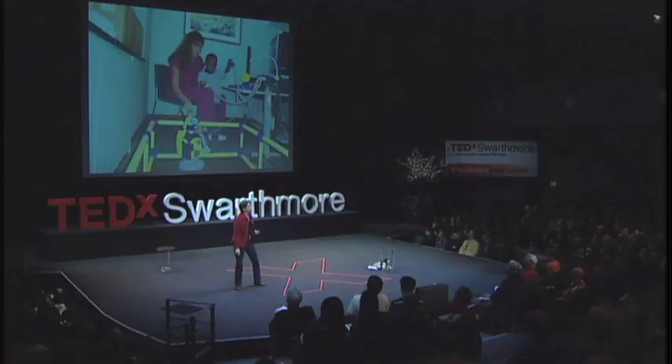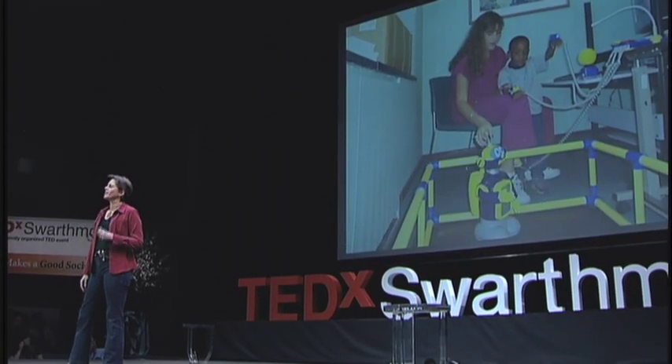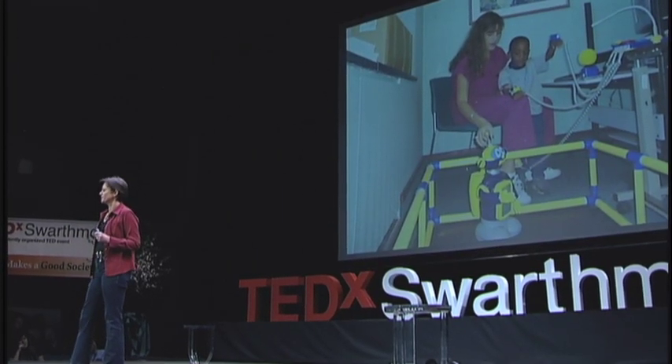We've continued this work with therapists and teachers, and just finished a study with the Mayo Clinic in Rochester, Minnesota, where we showed that when you physically operate a robot to perform goal-directed movements, you get better outcomes than with traditional physical therapy.